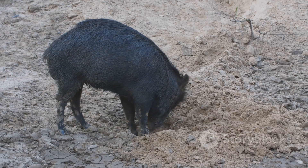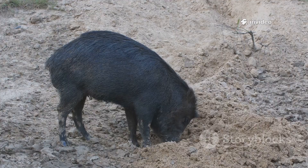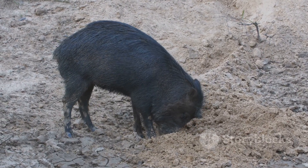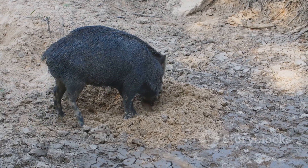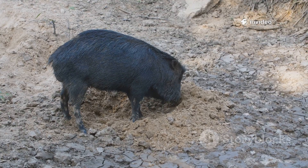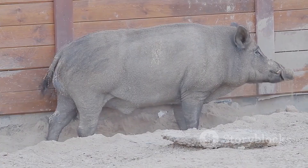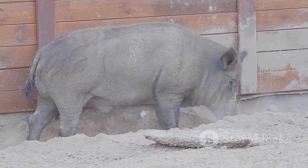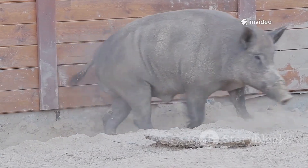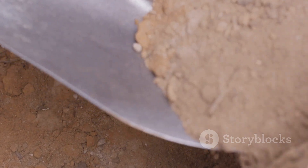When threatened, the armadillo's first instinct is to dig. It can vanish underground in seconds, anchoring itself with its powerful claws. This makes it nearly impossible for predators to pull it out, turning the earth itself into a shield. Digging is both a way to find food and a primary line of defense. Watching an armadillo dig is like witnessing a living machine in action — its front feet move in a blur, flinging soil behind it with astonishing speed. In just minutes, it can disappear from view, leaving only a fresh mound of earth as evidence.